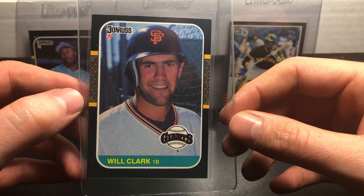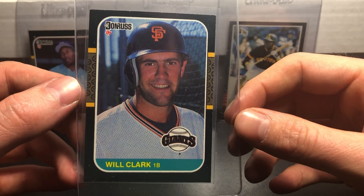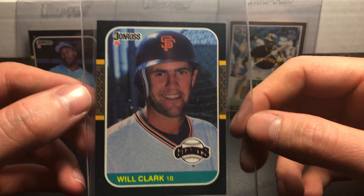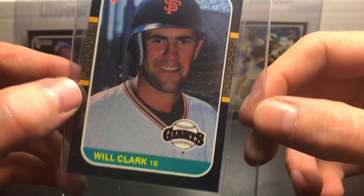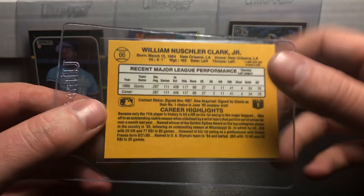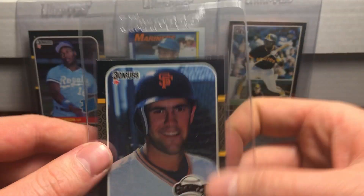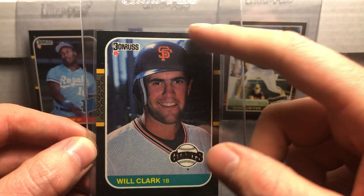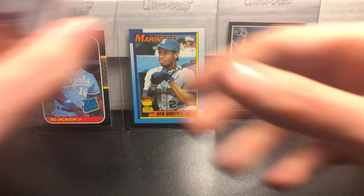The first one I'm sending in is a 1987 Donruss Will Clark rookie card. The white spots you see are just some dust in the case. I can see maybe some bottom damage and some top damage there. The back looks pretty good as well. I'm guessing probably a PSA 9 because you can see the white edges on the top — those black borders are going to be tough.